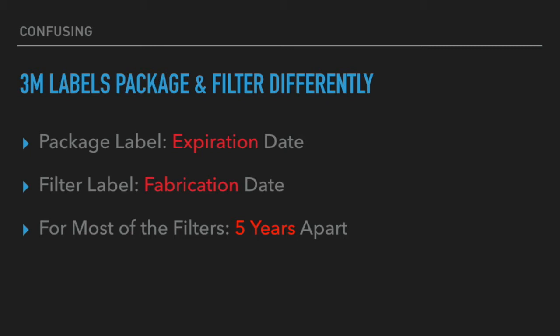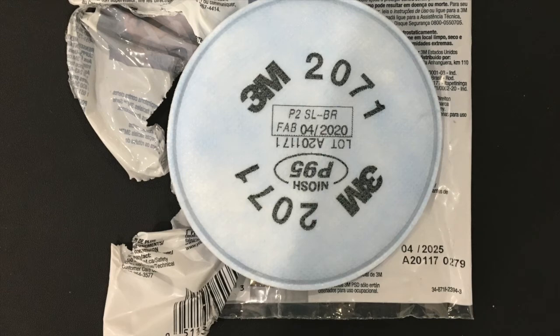With two exceptions that we found. Here is a 3M 2071 P95 filter, and in the center you can see the abbreviation 'FAB' for fabrication date — 04/2020 — so this was built and made in April of 2020. But on the packaging you see the opposite labeling: 04/2025 for the expiration date.